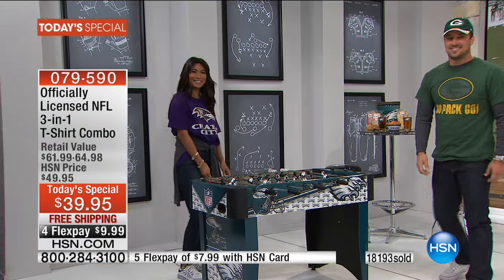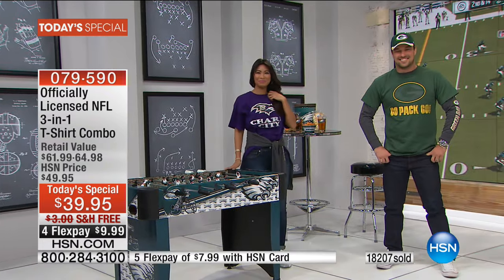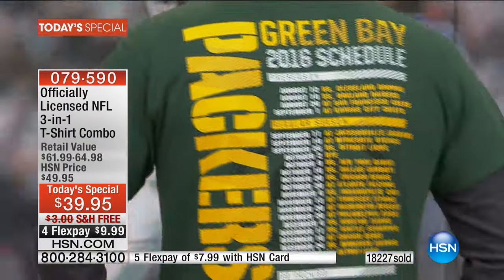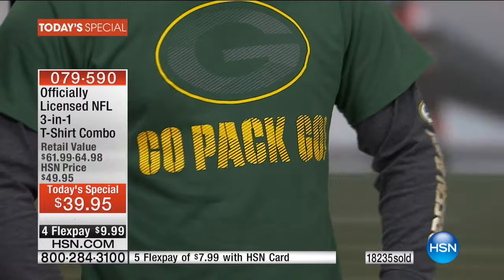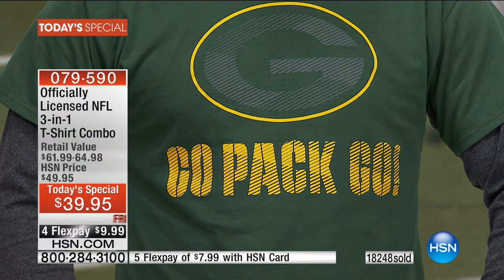There's the team name written down the sleeve — it's perfectly placed. These are meant to be worn together, but also separately. When Michael has the short sleeve over the long sleeve, you can still perfectly read the team name down the arm. They wash like an absolute dream. The short sleeve is 100% cotton; the long sleeve is 50% cotton, 50% polyester. Put them in the washer, put them in the dryer — they wash fabulous.